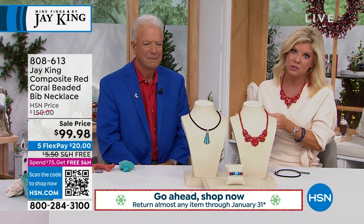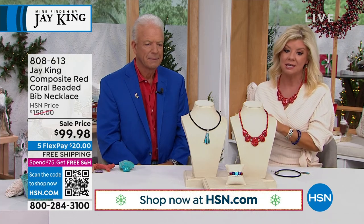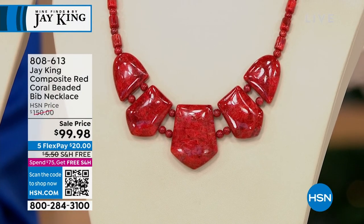This is $50 off our original HSN price — originally $150, now $99.98. And it's a beautiful gallery look with some beautiful fancy cuts in this coral.